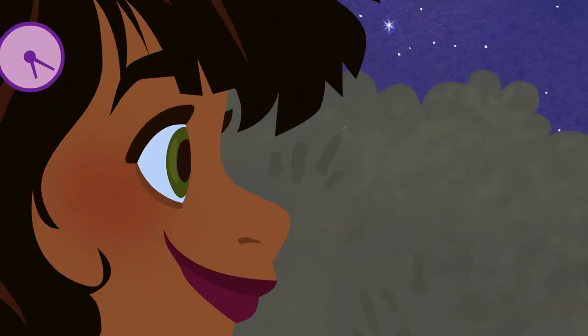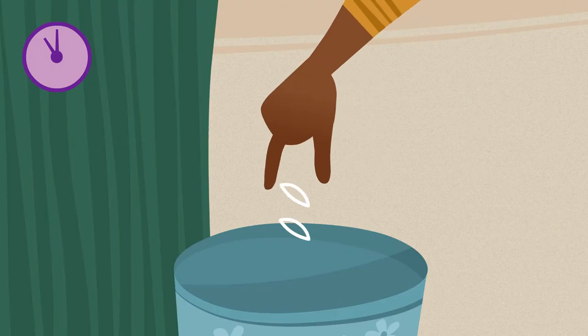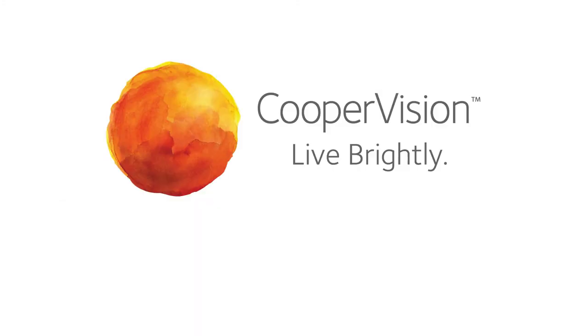So when you start your day fresh and healthy, you can stay that way. High oxygen one-day lenses from CooperVision. Learn more about the full range of contact lenses at coopervision.com.